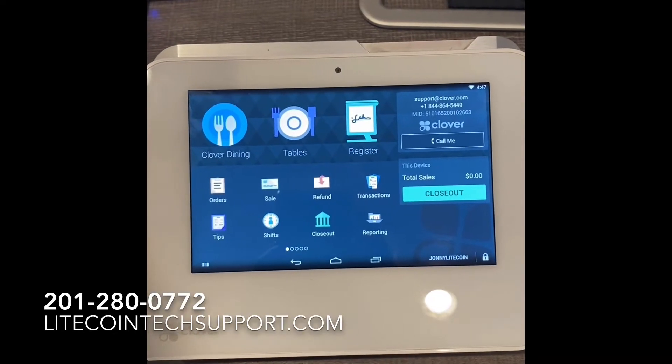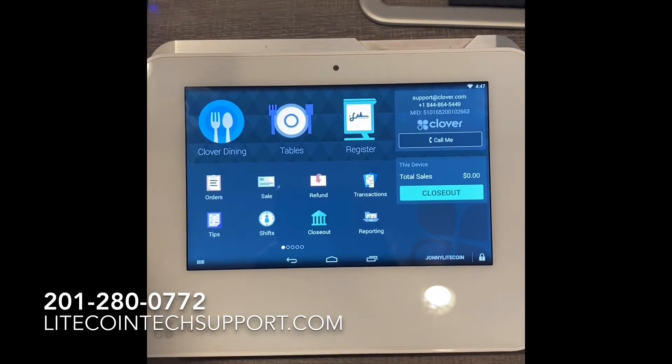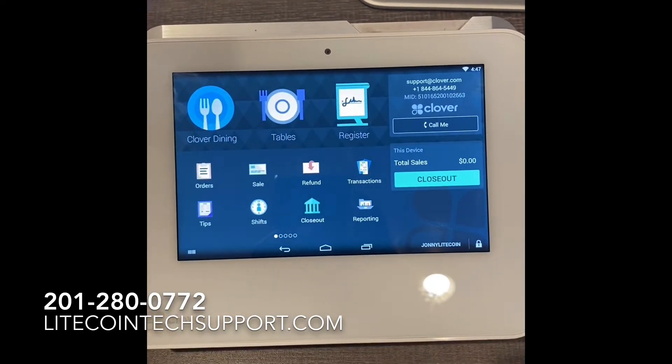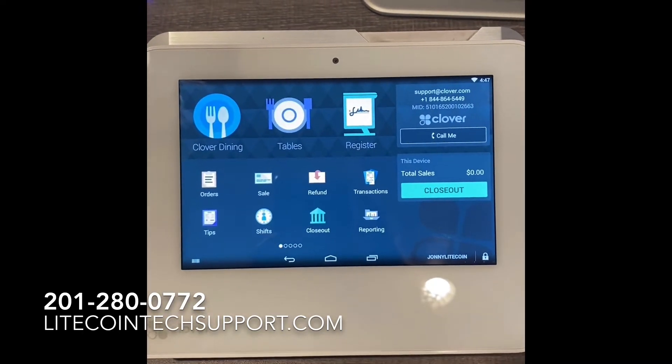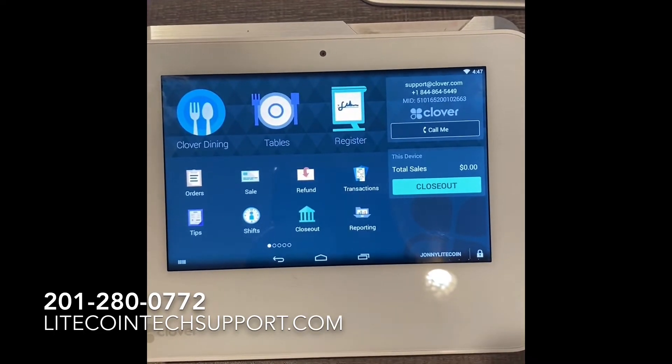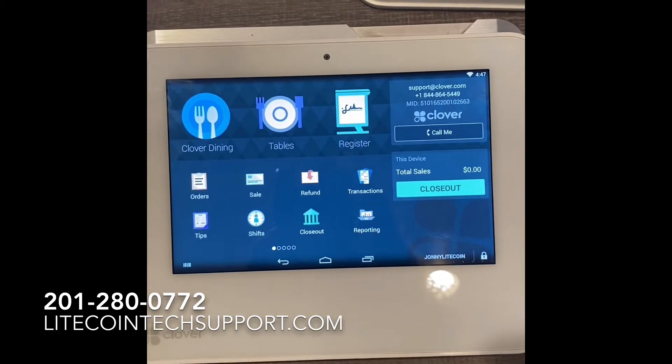Hey, what's up guys? Johnny Litecoin here. How's it going today? So the key to accepting crypto payments in a retail environment is an easy payment button to close out the sale. That is every business owner's number one concern.